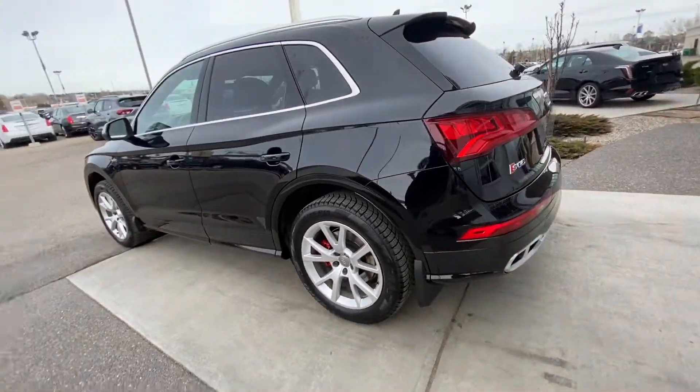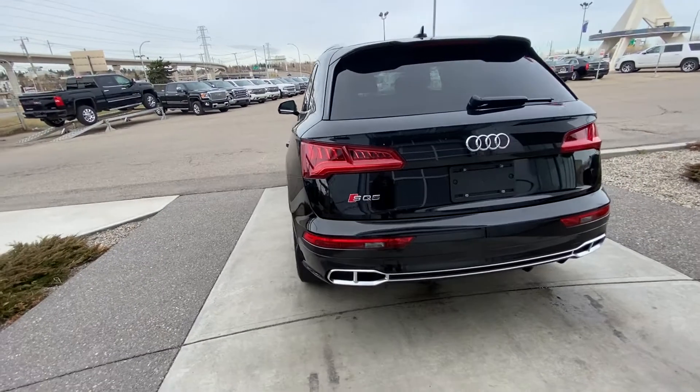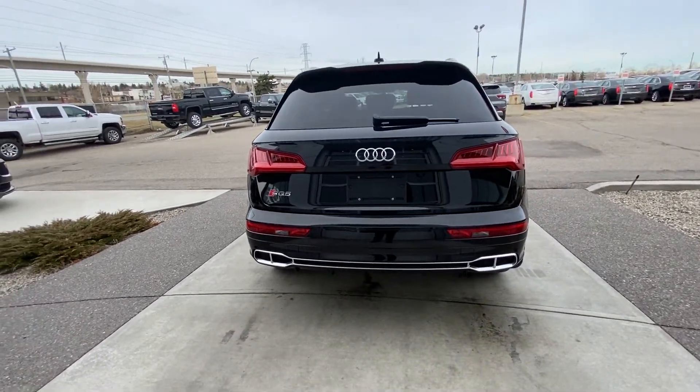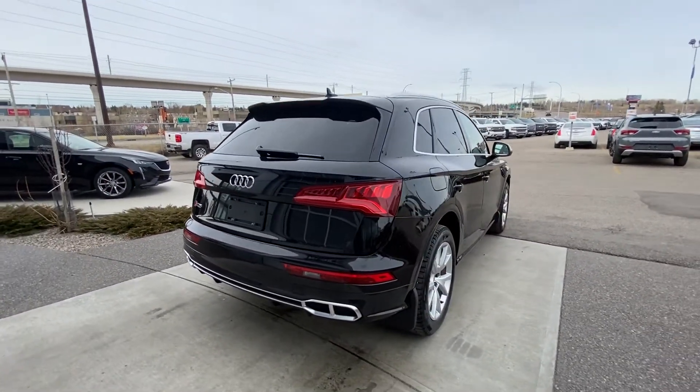Coming to the back of the vehicle, we do have LED tail lights, power tailgate. We do have LED headlights as well. Very sport-oriented rear of the vehicle, parking sensors all around there as well, making this a very easy to drive car.